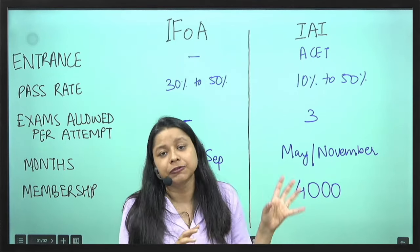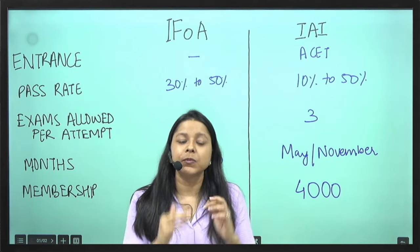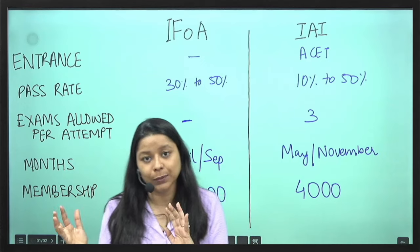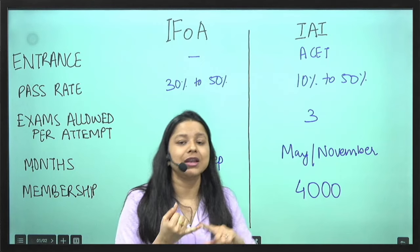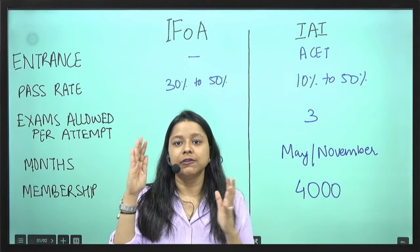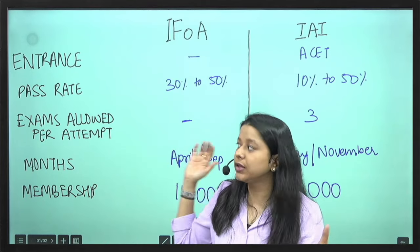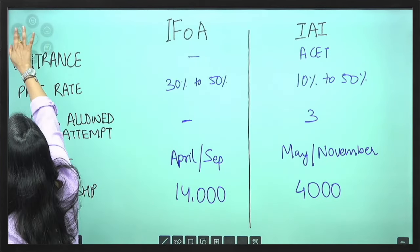These are the basic differences between the two institutes. The syllabus is entirely the same, so it's up to you which institute you want to go ahead with. Both institutes offer some kind of scholarship to students depending on their income level. You can check all criteria and decide which institute you will be appearing at.